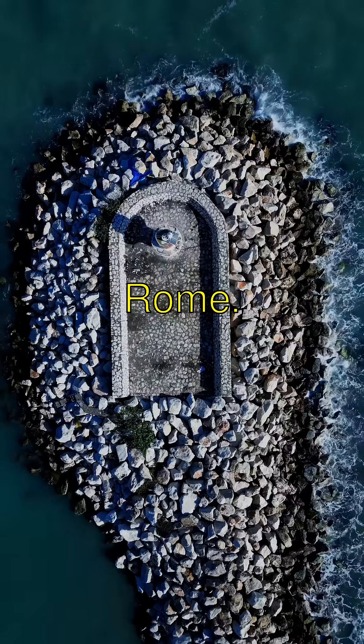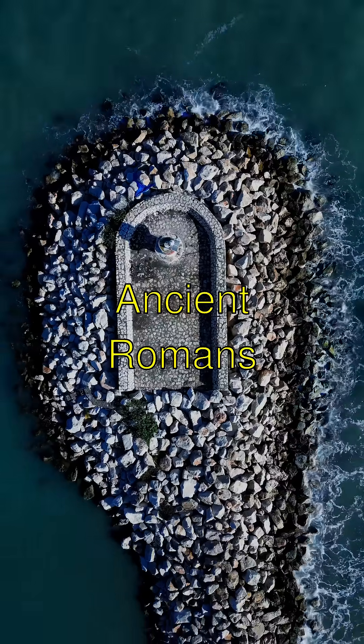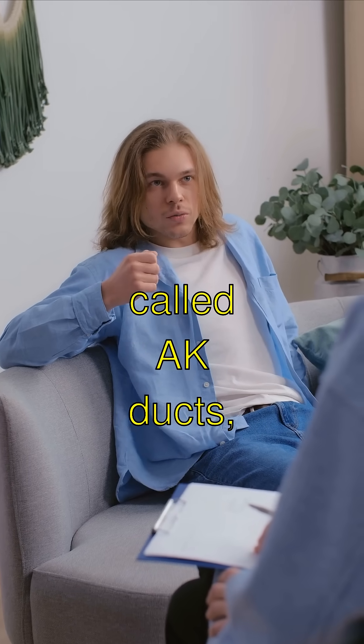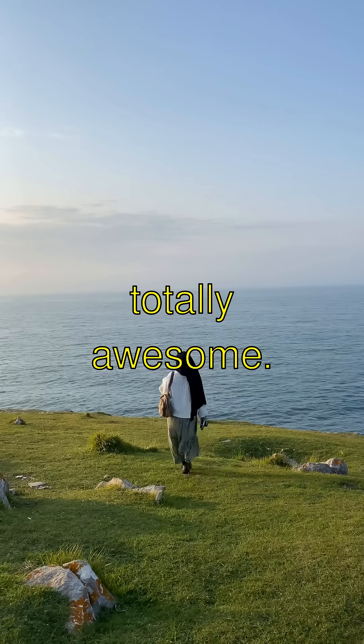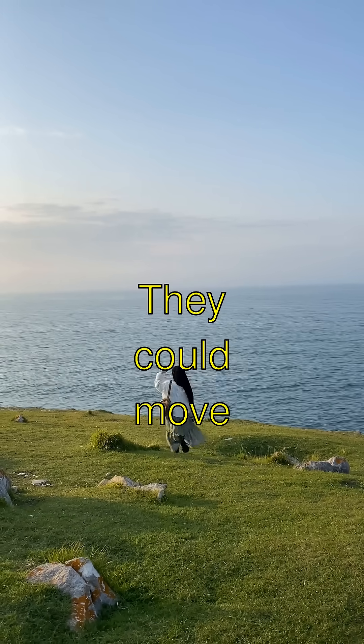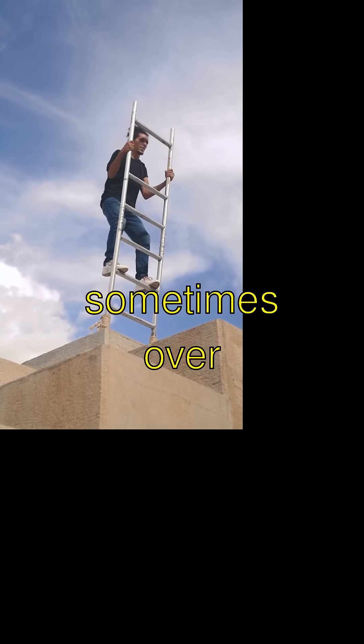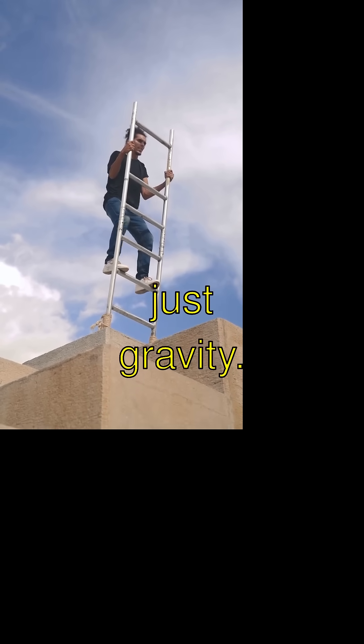Wondrous Aqueducts of Ancient Rome. Ancient Romans built these super-duper water highways called aqueducts, and they were totally awesome. They could move water across really long distances, sometimes over 50 miles, using just gravity.